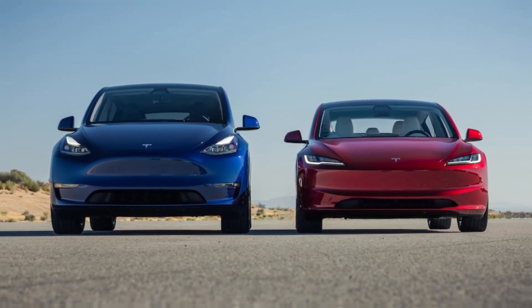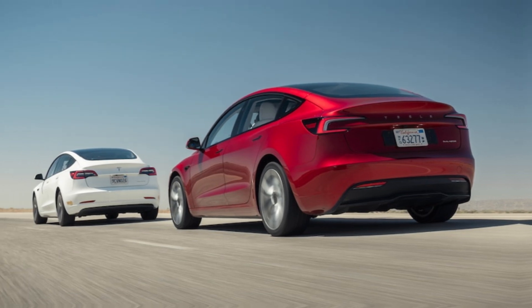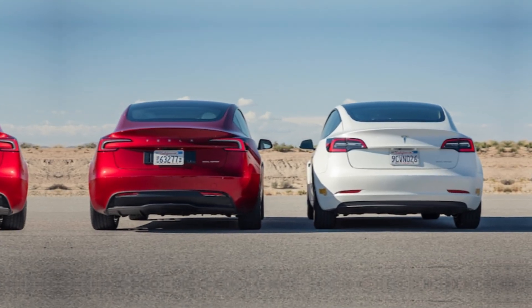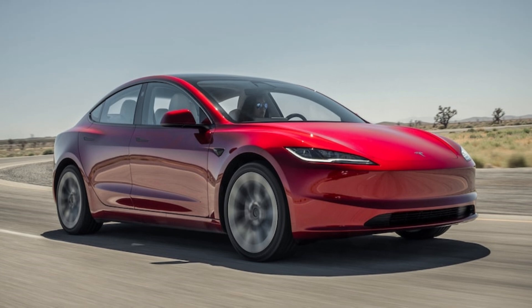Performance. The 2024 Tesla Model 3 is a very quick car. The rear-wheel-drive powertrain can go from 0 to 60 miles per hour in 5.8 seconds, while the all-wheel-drive powertrain can go from 0 to 60 miles per hour in 4.2 seconds.